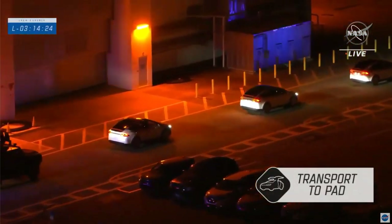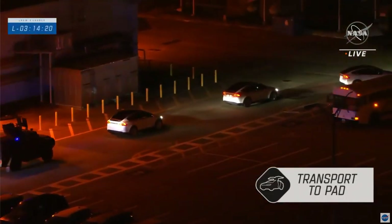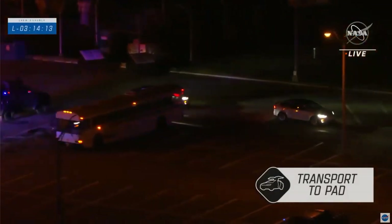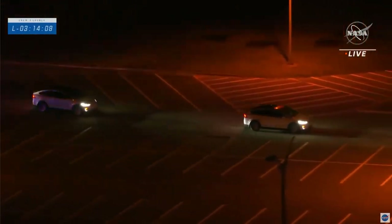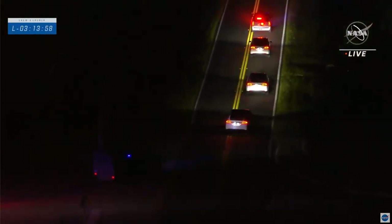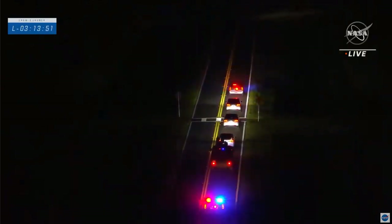The crew has departed the operations and checkout building on schedule. They are now on their way to Launch Complex 39A, scheduled to lift off at 5:49 a.m. Eastern time this morning. It will be about a 15-minute drive with a full security escort across NASA's Kennedy Space Center out to the launch pad. As we follow the convoy, we'd like to share some words from the teams working so hard day and night to get this crew to the International Space Station.